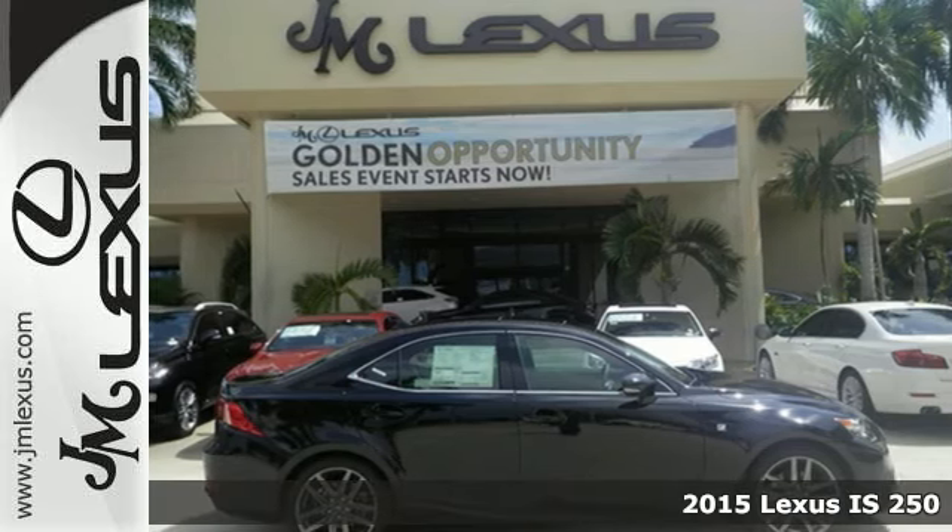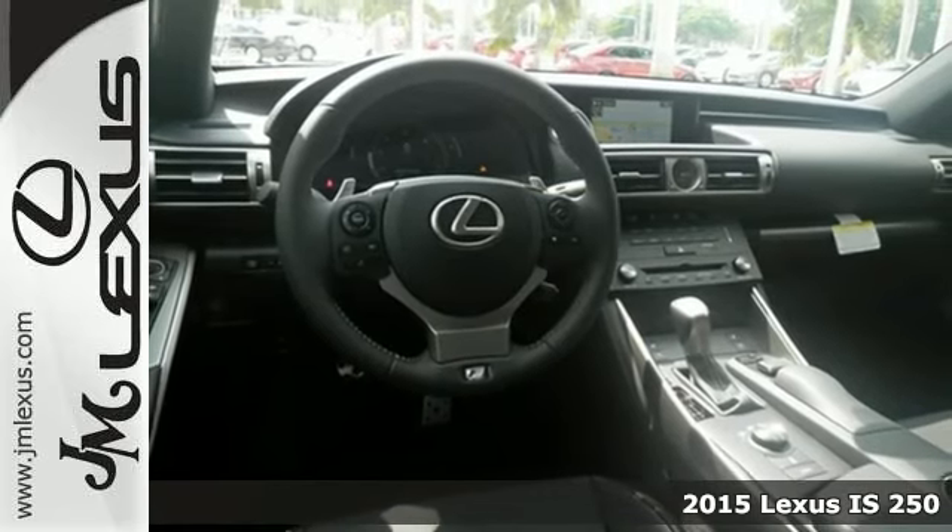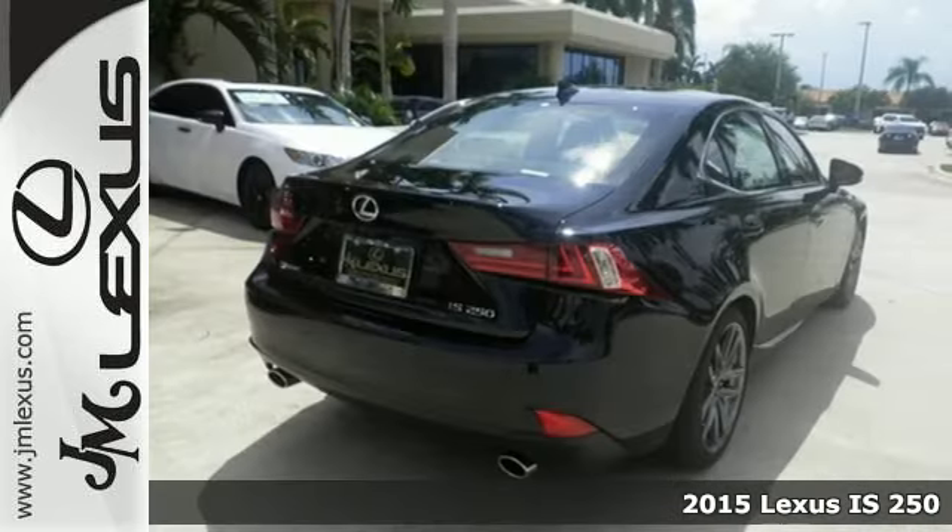It's a 2015 Lexus IS250. Ignite your sense of urban adventure with a vehicle that virtually glistens as it dominates the road.